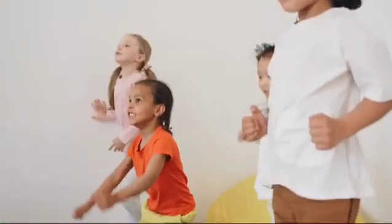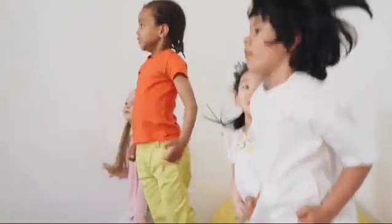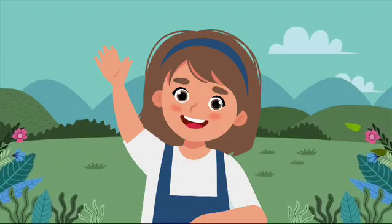Our five senses help us experience the world around us in many fun and exciting ways. So what are we waiting for? Let's start exploring!